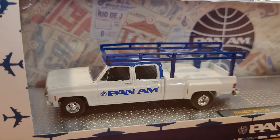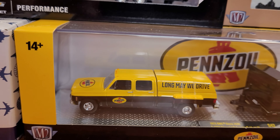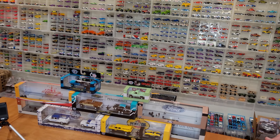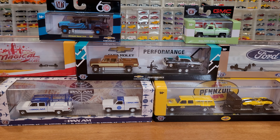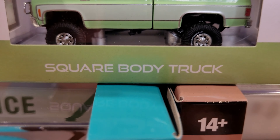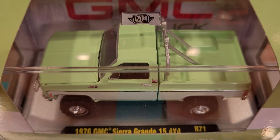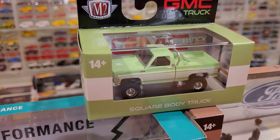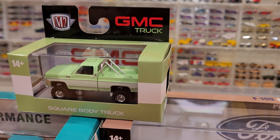I wasn't able to find these locally unfortunately, so I did have to go to eBay to buy them. But I've got quite a nice selection, so we're going to go in for a closer look at all these trucks and see what this new casting is all about. Let's go in for a closer look at these square body trucks.